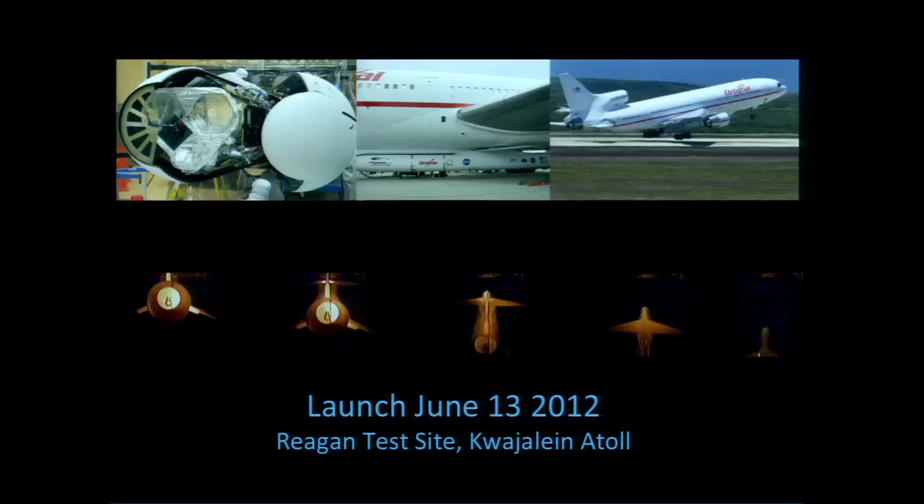NuSTAR is NASA's smallest scale of astrophysics mission — it's called a Small Explorer. We launched on June 13, 2012, from the Reagan test site on the Kwajalein Atoll. It's a fairly unique kind of launch: a small rocket that sits under the belly of an L-1011 spacecraft.